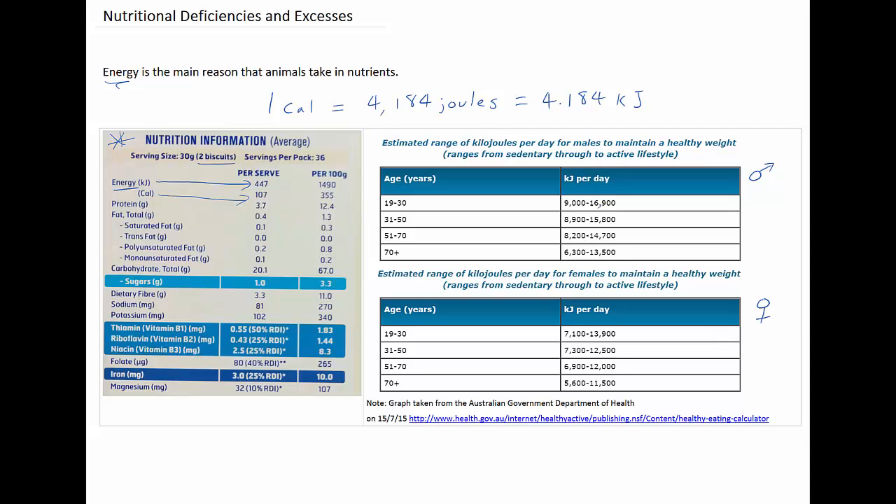Looking at males between the ages of 19 and 30, there are two ranges. If you're relatively inactive or sedentary and between the age of 19 and 30, you need about 9,000 kilojoules of energy from nutrition every day to sustain a healthy weight. But if you're a particularly active male in that age group, you need much more — approximately 16,900 kilojoules.